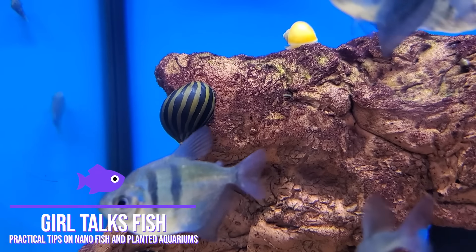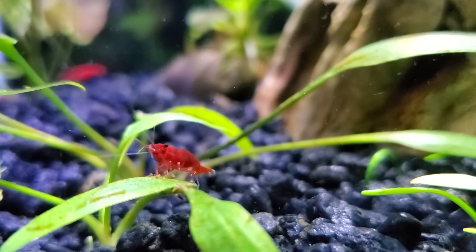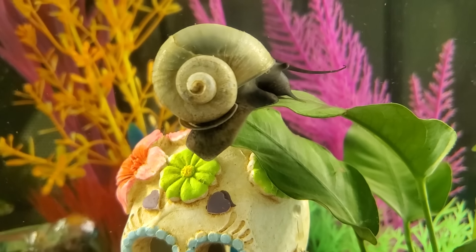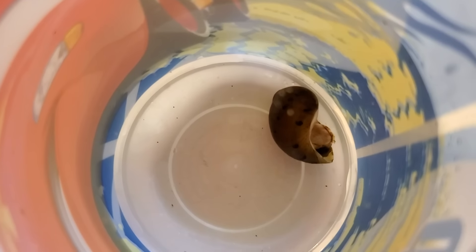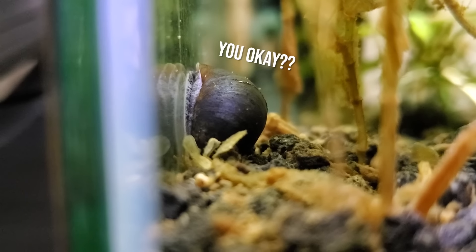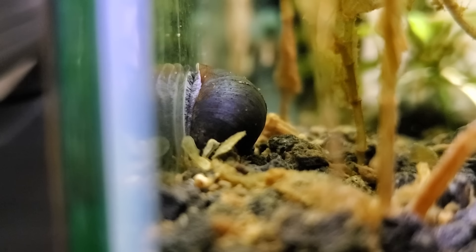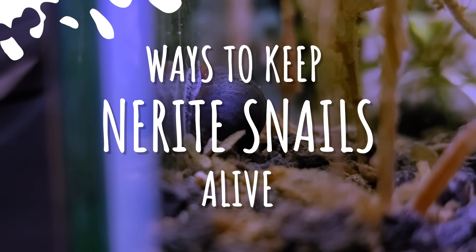I'm ashamed to admit this, but I cannot keep nerite snails alive for the life of me. Like I can do cherry shrimp, mystery snails, amano shrimp, like you name it. But the nerite snails always seem to drop like flies. And I don't know what it is — it's like every time I see them upside down and their trap doors open and they haven't moved for over 24 hours, my stomach just drops. So I want to talk about all the ways that they have died on me in the past, and how I finally figured out how to keep them alive.